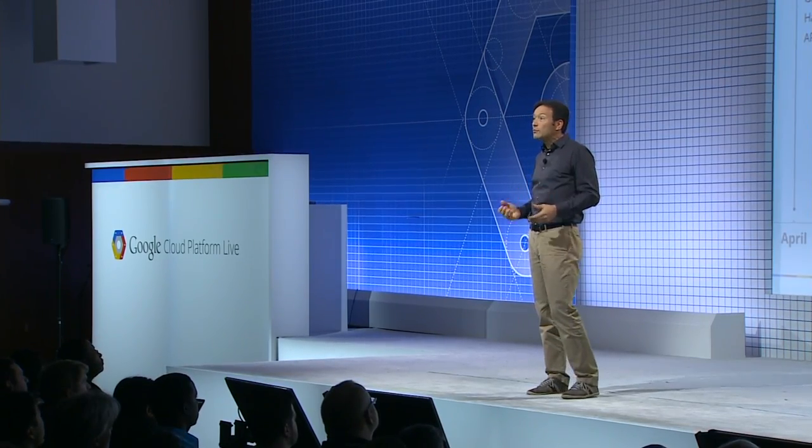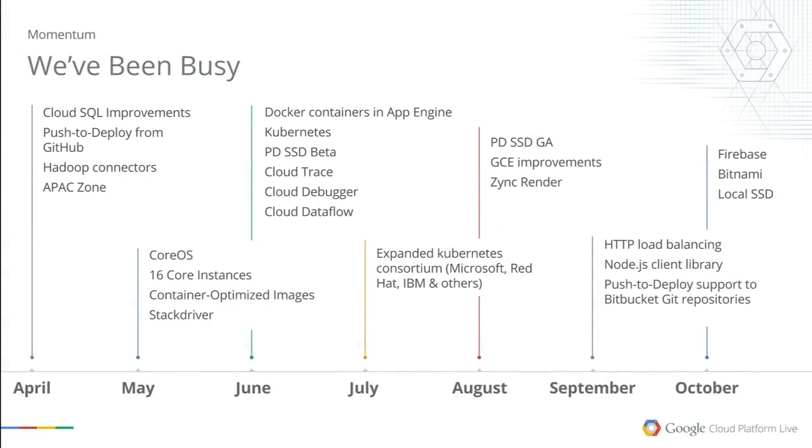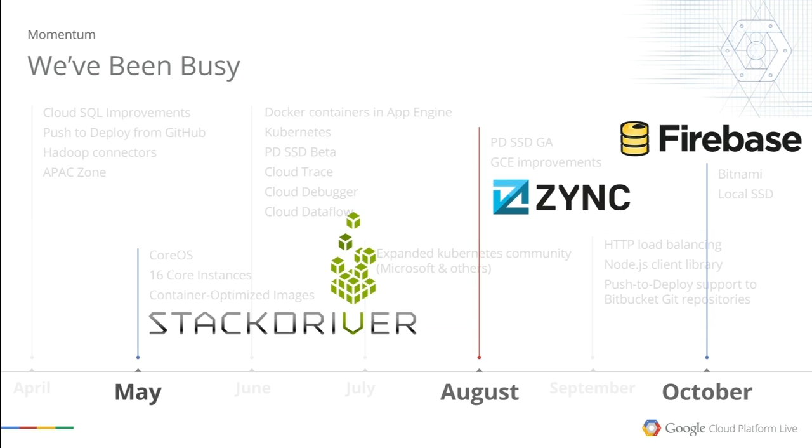Beyond just compelling economics, we wanted to show the speed of innovation on the product side. Since March, we've launched over 100 externally visible features on top of all the continuous smaller improvements across all our products. Some highlights I'm particularly proud of: just since March, we acquired three amazing companies. Stackdriver has become the backbone of our world-class monitoring system, and we've continued to support multi-cloud — Stackdriver works across Google Cloud Platform and AWS.